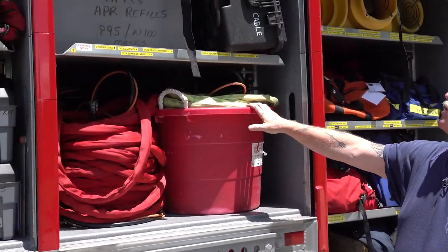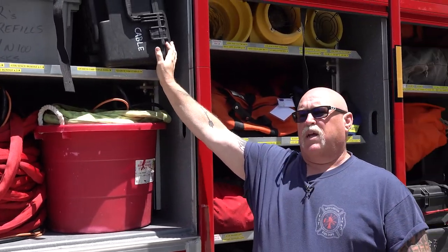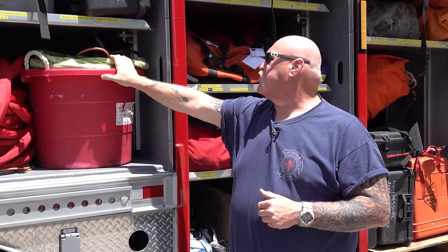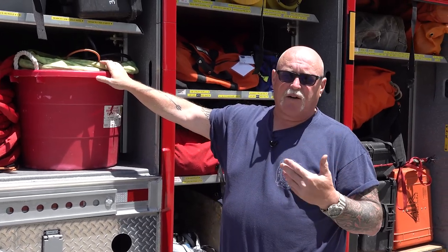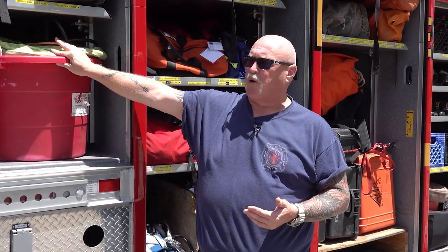This compartment is mostly our airlines and for our search guys. These guys have the ability to see into some areas that are very difficult to see. This is mostly storage for our breathing equipment when they have to go down into confined spaces. It's very important that they have communications and air, and these are part of that program.